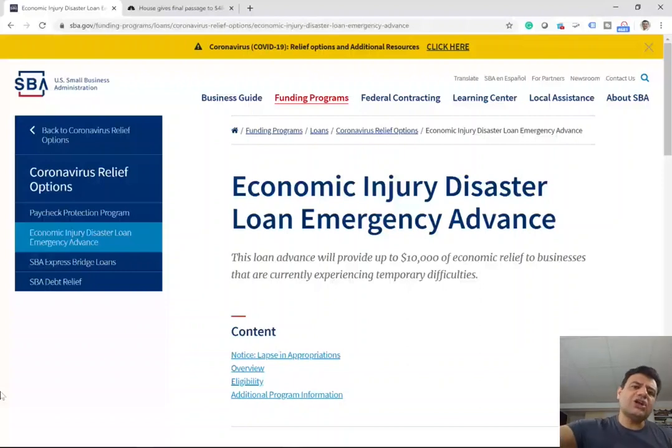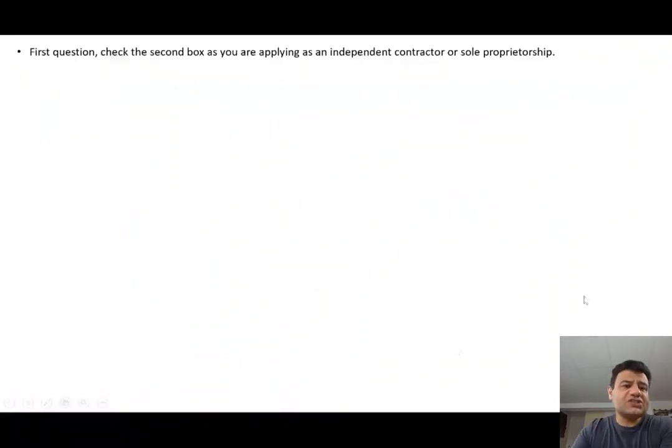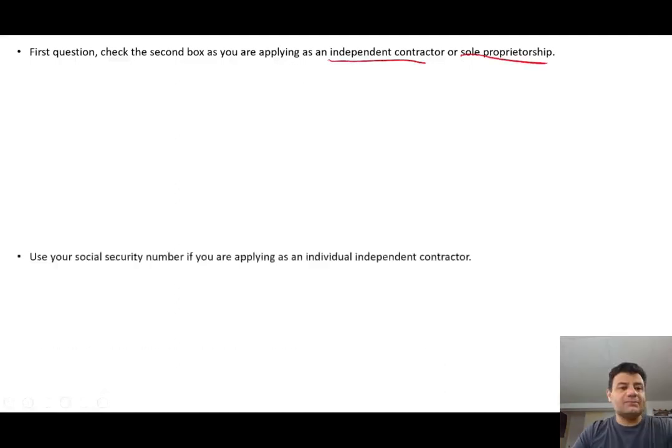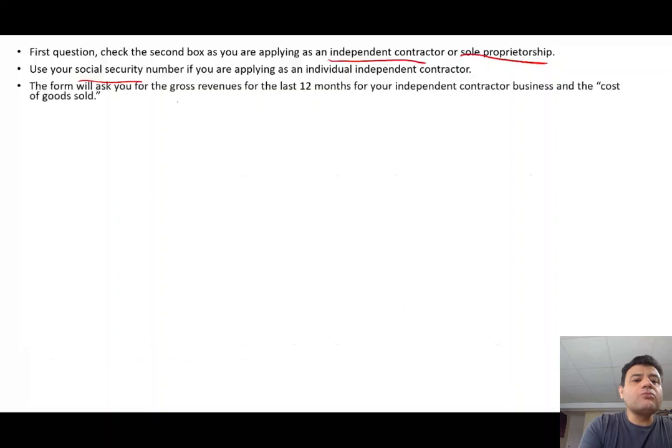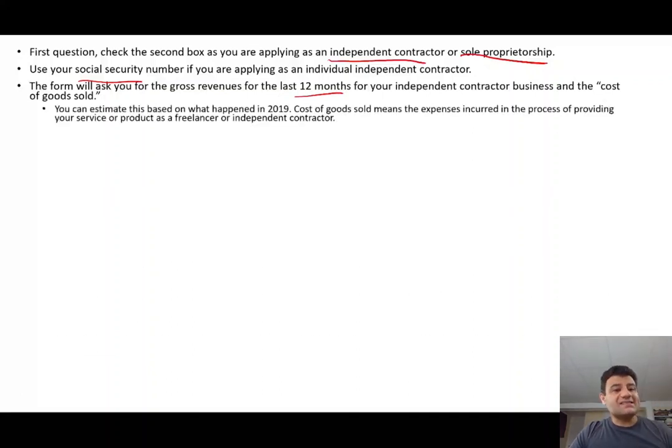Let me show you what information they'll be asking for in this application. The first question will be something to the effect of checking the box that you are applying as an independent contractor or sole proprietorship, because that's who they are helping. If you're applying as an individual independent contractor, you may not have an EIN, so you would use your social security number. The form will ask for your gross revenue for the past 12 months as an independent contractor and your cost of goods sold. You can estimate this based on what happened in 2019.